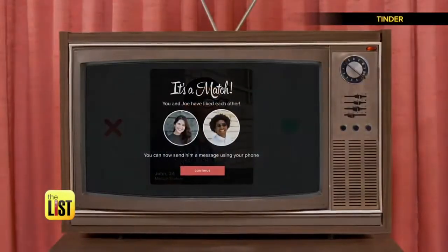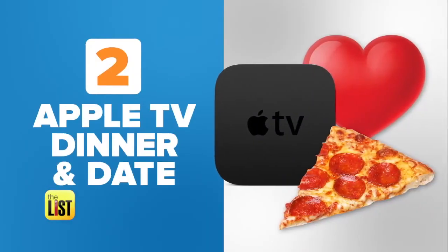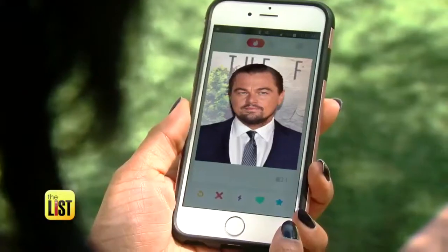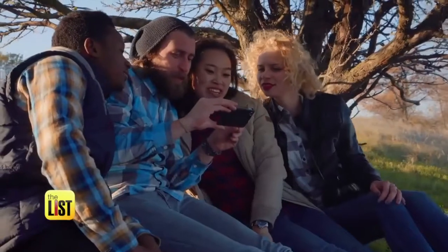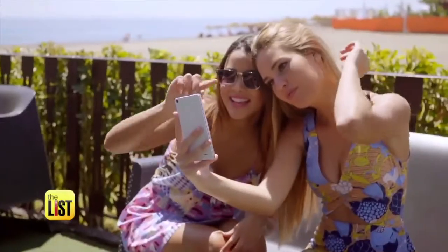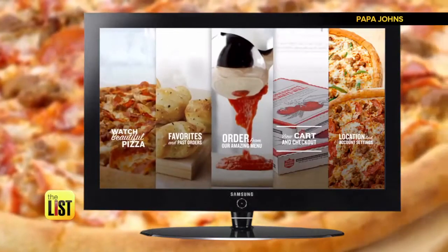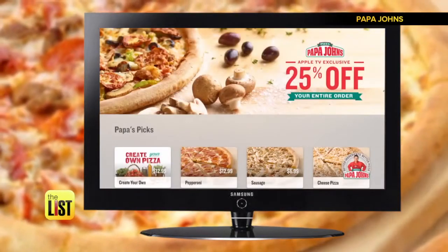Next, Apple TV can get you dinner and a date — Leonardo DiCaprio? Transform that happy hour pastime into a fun event before streaming a movie. And don't forget the pizza. When you order Papa John's from your Apple TV, you get 25% off. Dinner and a movie done right.